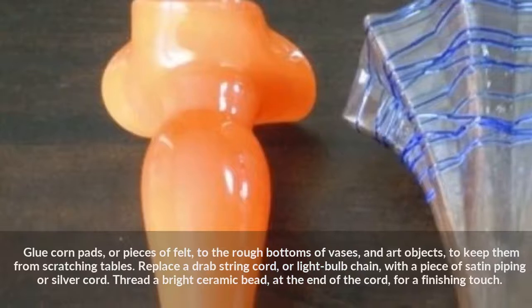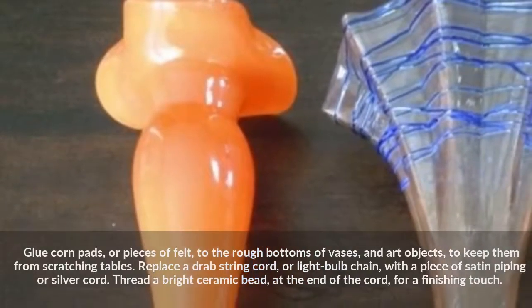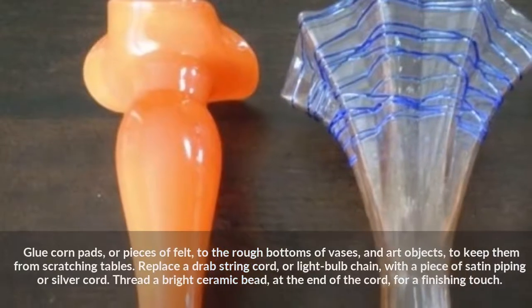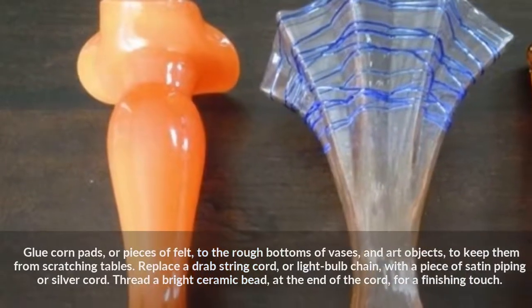Replace a drab string cord or light bulb chain with a piece of satin piping or silver cord. Thread a bright ceramic bead at the end of the cord for a finishing touch.